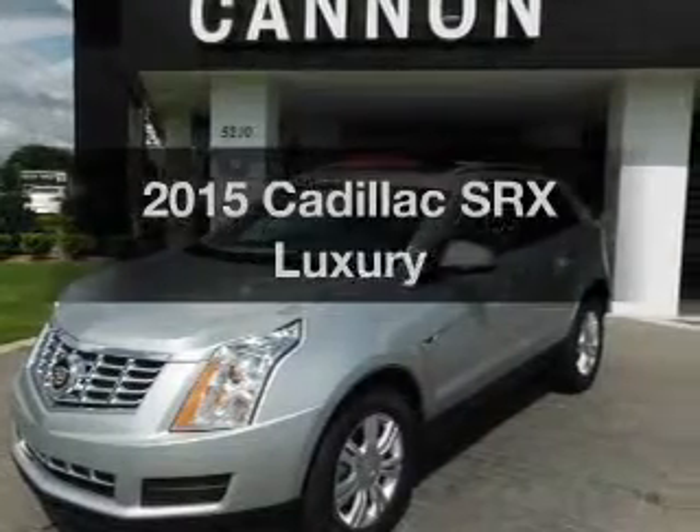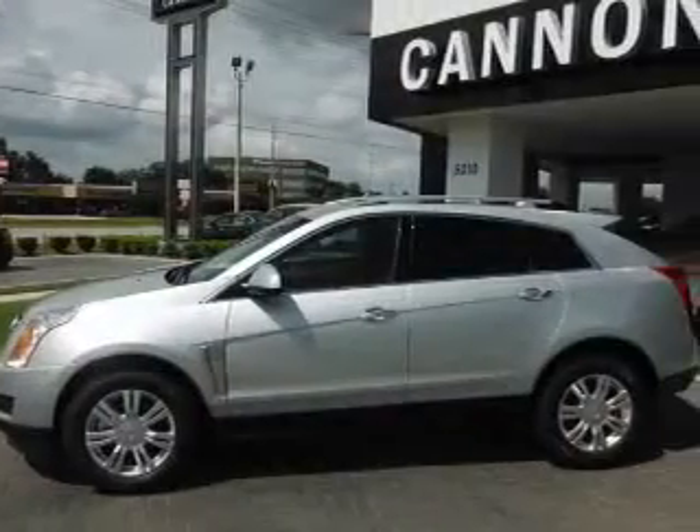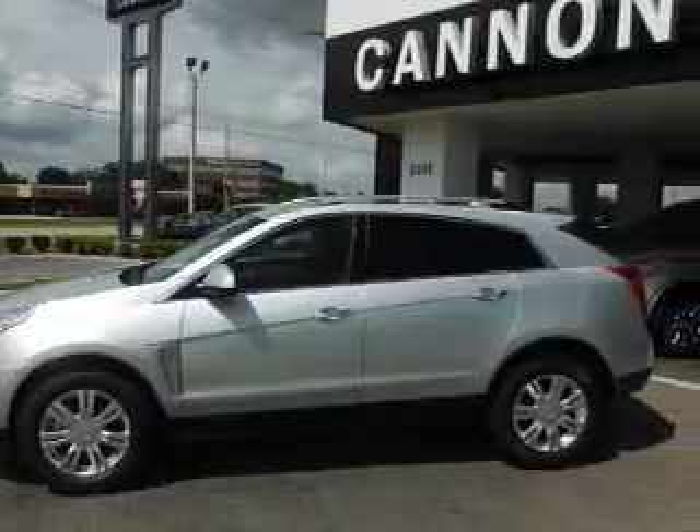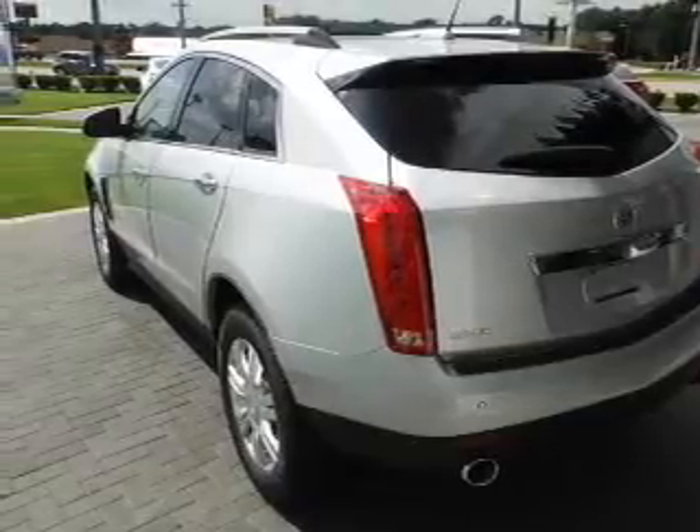This is the set of wheels you've been looking for, with a solid six-cylinder engine. The powertrain includes front wheel drive, connected to a smooth shifting six-speed automatic transmission. Navigation is included to help you get to your destination with ease.